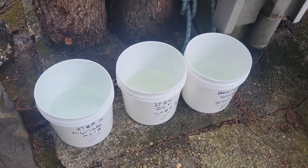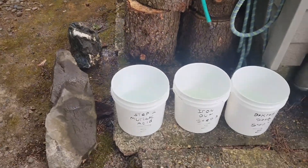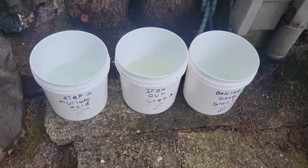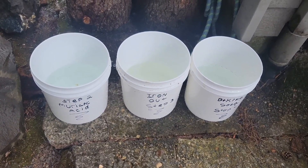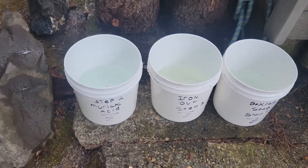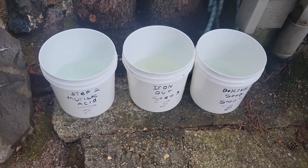There is one thing to note: I'm outdoors in a well-ventilated area. Do not breathe the gases, especially the way I do this process. Because going from muriatic acid into iron-out creates a whole new acid, so just keep that in mind.